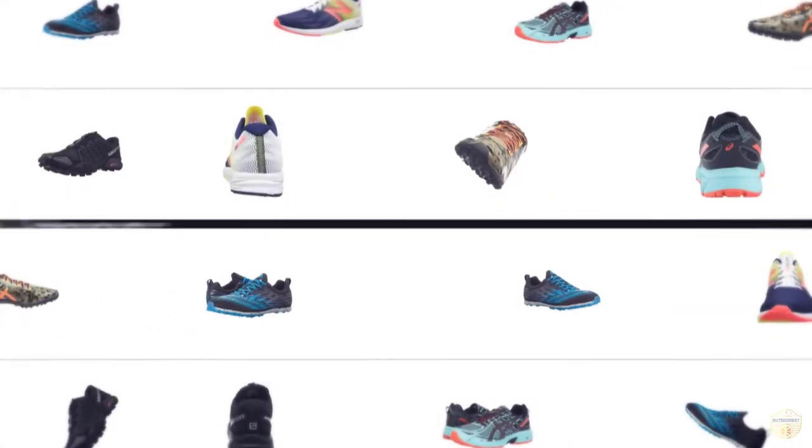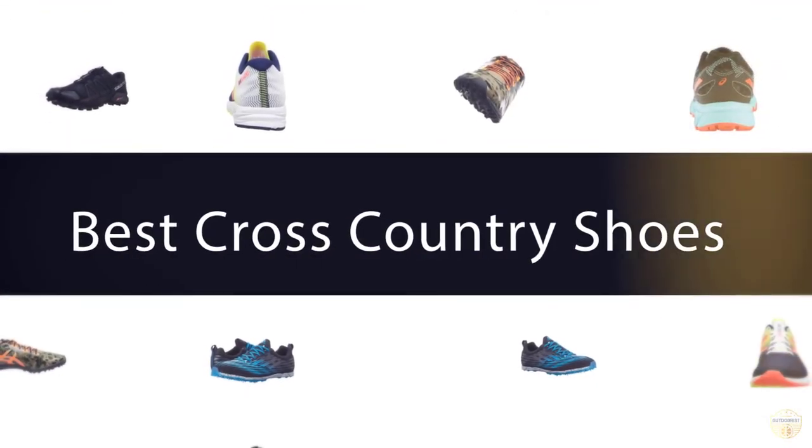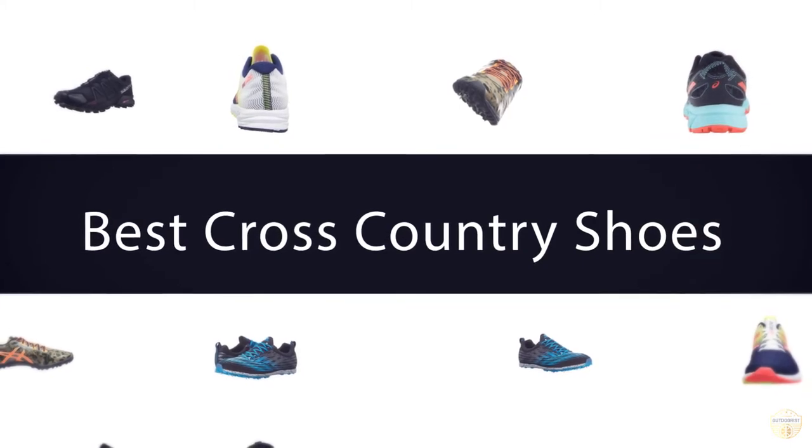If you are looking for the best cross-country shoes, here is a collection you have got to see. Let's get started.